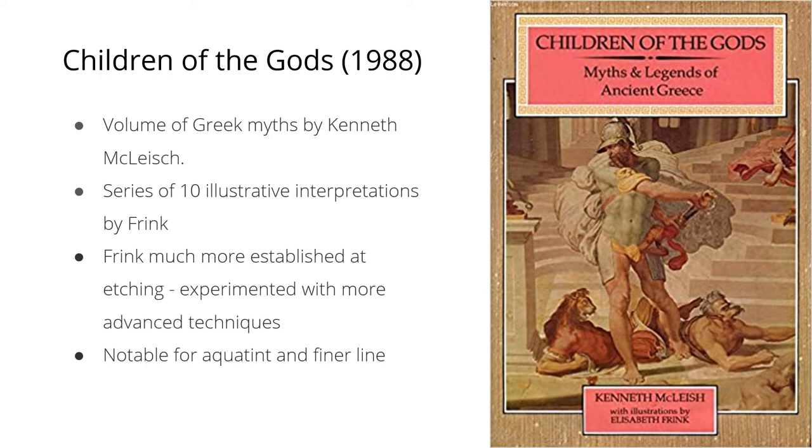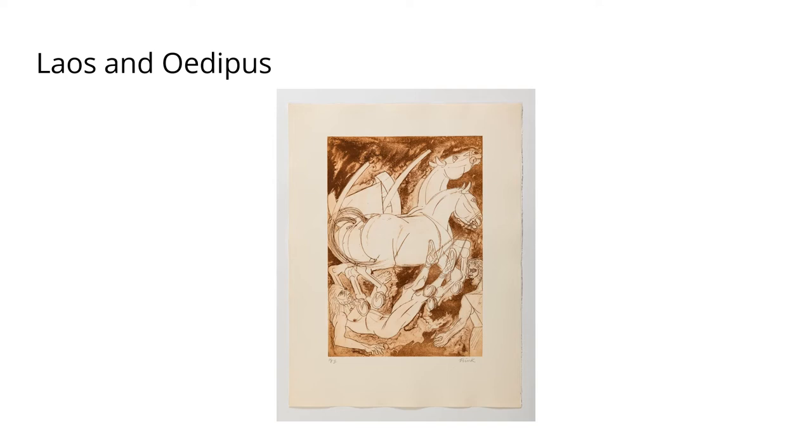The Holborn acquired seven prints from this series and chose to include four. The first is Laius and Oedipus — one of the more violent depictions in the series, showing the moment when Oedipus kills his own father Laius in Greek mythology. It really attests to Frink's belief that classical myth was not the calm place it's often made out to be. Here we can also see Frink's motif of horses appearing again, as in the Canterbury Tales.